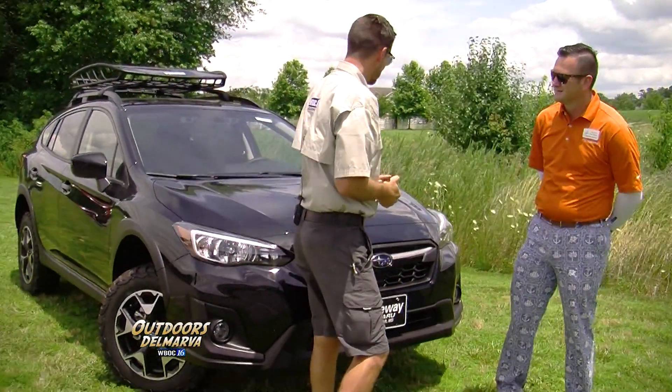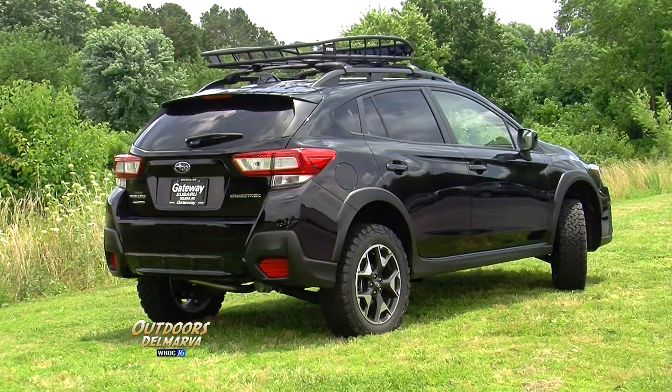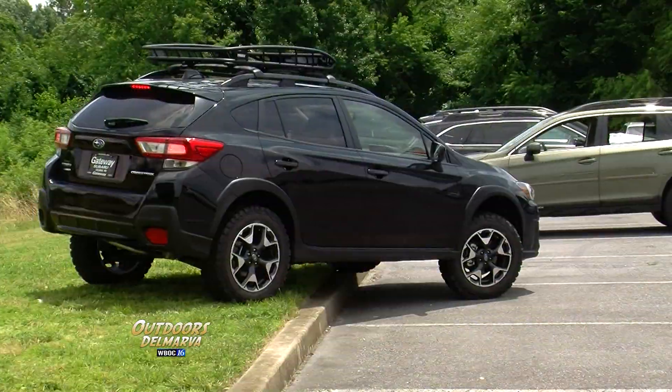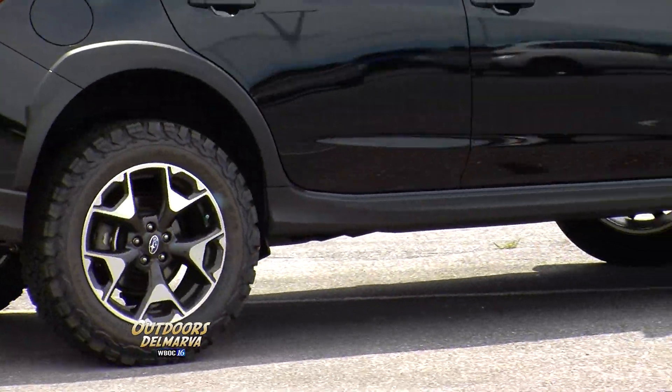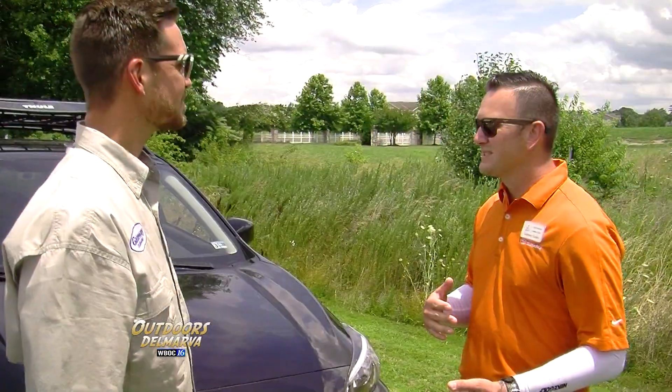It's going well, Kyle. So tell me, what do we got here? This ride looks pretty sweet. The Crosstrek is a great platform for getting off-road. It's got a short wheelbase, it is a lightweight vehicle, plus symmetrical all-wheel drive — can't beat that.